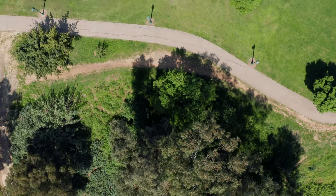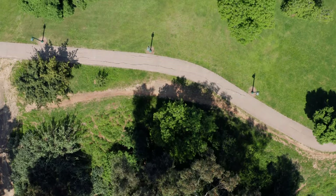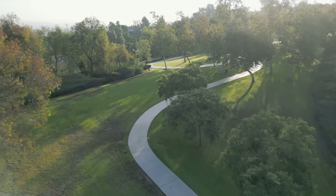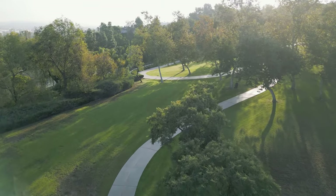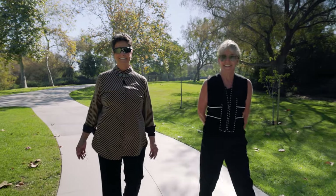And speaking of community, take a look at this beautiful park with all of the amenities that's just a stone's throw away from Vista Walk. With beautiful walking trails and open green lawns for play and relaxing, it's the perfect place to spend quality time with your family and friends in the great outdoors.